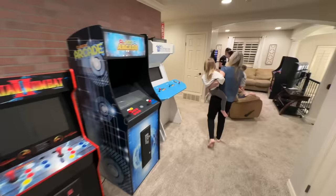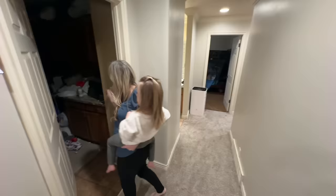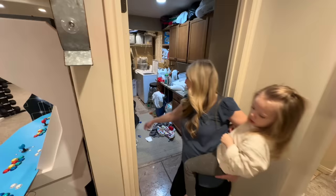Coming down this hall we have another laundry room up here — it is a mess. We didn't clean it before filming, and one of my kids loves going through the crafts and pulls everything out all the time, so it is not clean. I guess it's a typical laundry room, at least for us.